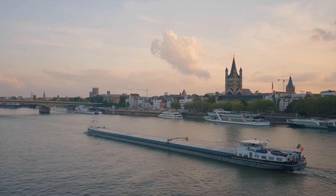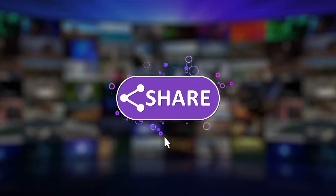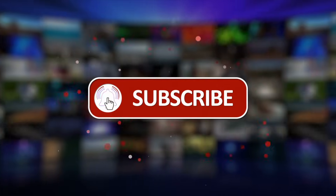Share your views in the comments below, and remember to like, share, subscribe, and turn on notifications for more insightful updates!